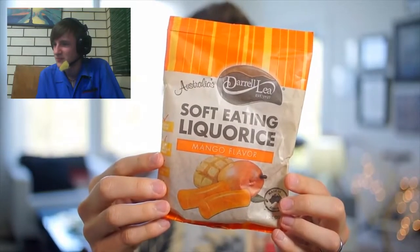Soft eating licorice is up next. This one is mango flavored. What is soft eating licorice? Those are the least descriptive adjectives a brand could find. Soft eating. 100% Australian owned. Sugar, wheat, glucose syrup, wheat flour, wheat fiber. Why so much wheat in this? Why do people love wheat so much? You're killing me! Shizzle time!